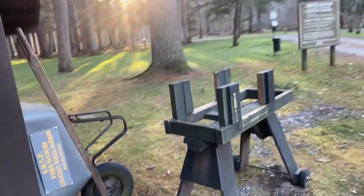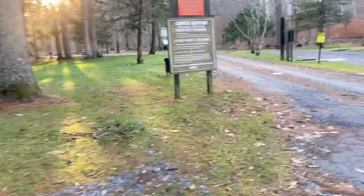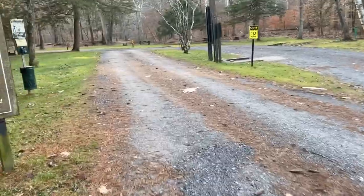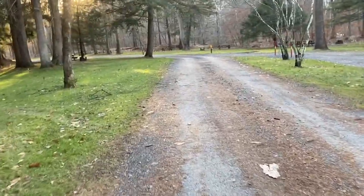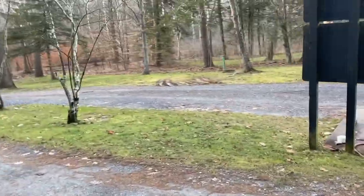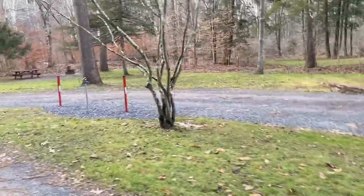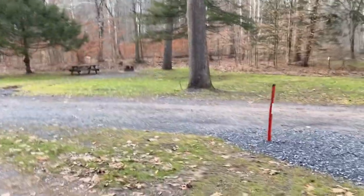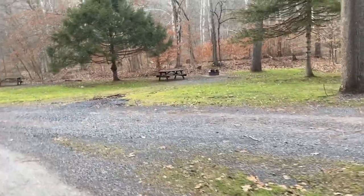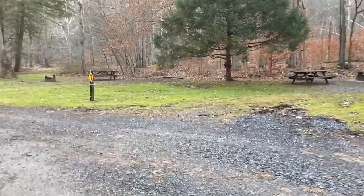They typically do have firewood for sale. We are here at the end of season so it's closed right now — keep that in mind, if it's out of season they might not have it available. You might have to find firewood somewhere else. But from what we can see, tree limbs are down all over the place so you probably wouldn't even have to buy firewood. And again, there's a dump station right here and a water source right here. These sites do not have running water, especially this time of year. We brought our own water so I don't really have to worry about it too much.